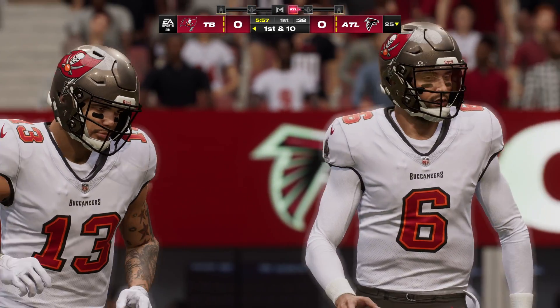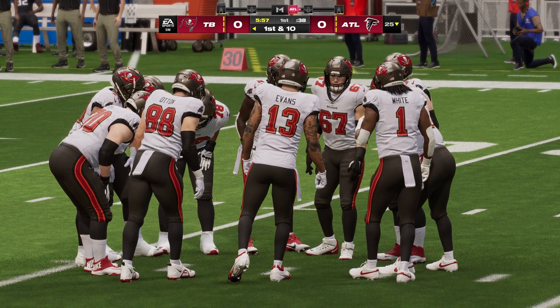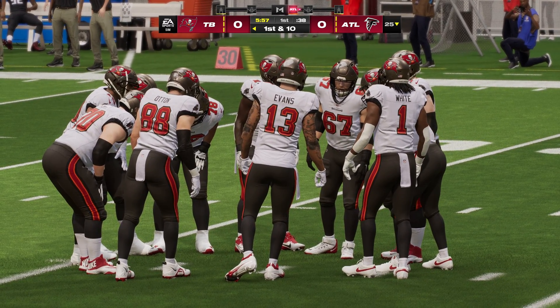Season now in the NFL, Baker Mayfield. The former number one overall pick has had his ups and downs in recent seasons, but he finished strong last year and inherits a really good offense in Tampa that should set him up for success.